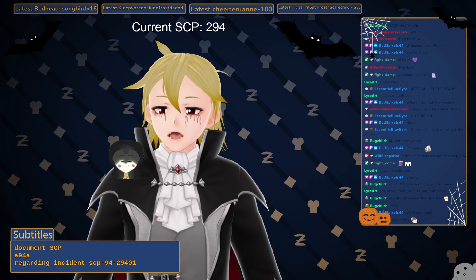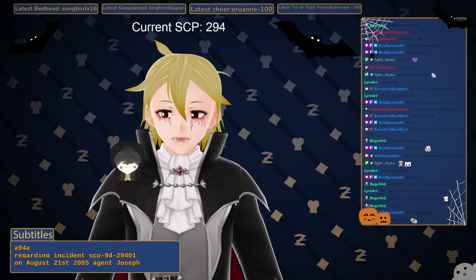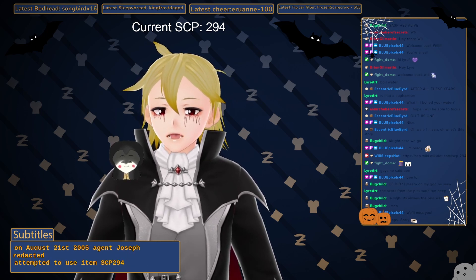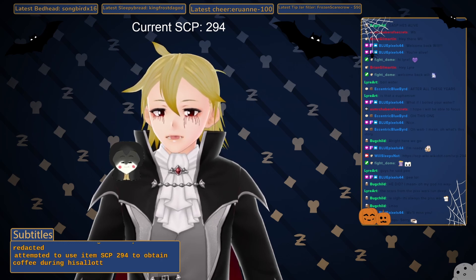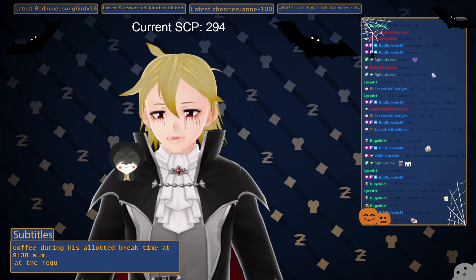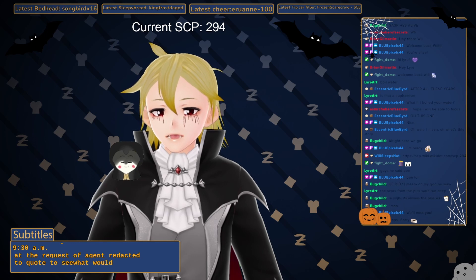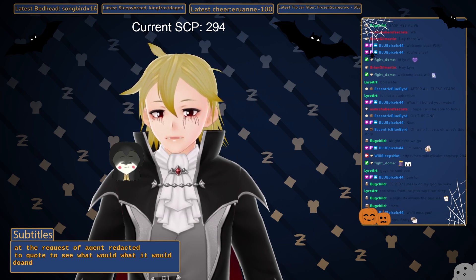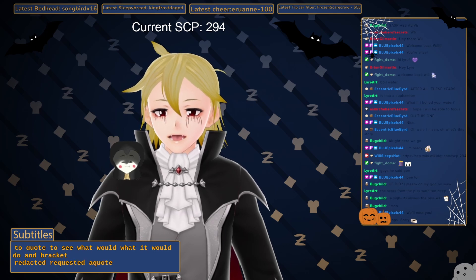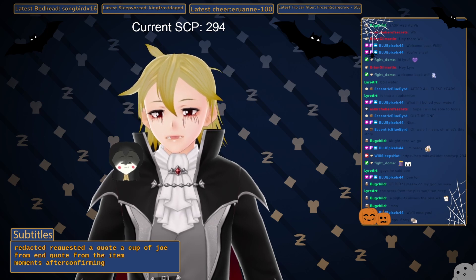On August 21st, 2005, Agent Joseph Redacted attempted to use Item SCP-294 to obtain coffee during his allotted break time at 9:30 AM. At the request of Agent Redacted, quote, to see what it would do, Redacted requested a, quote, cup of joe, end quote, from the item.